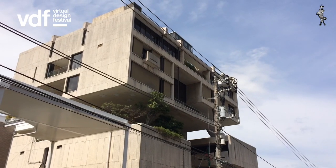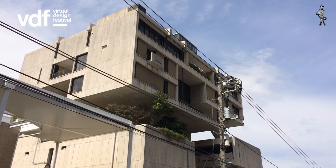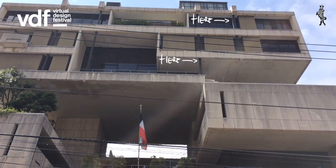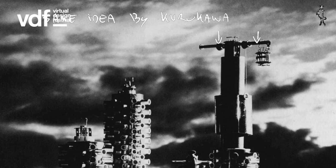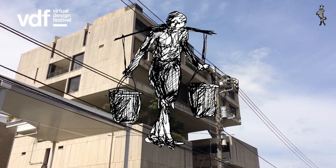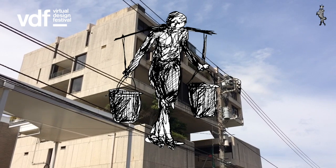We can see that the main building looks as if it's hanging from these two central cores. Here and here we can see two steel suspension rods cantilevered from each core holding what appears to be the main three-story box. A typical metabolist plug-in technique. Structurally this looks like a person carrying two water buckets.